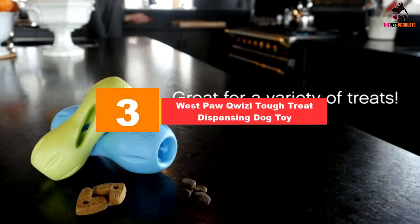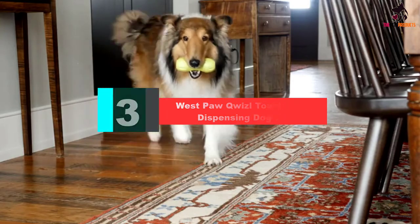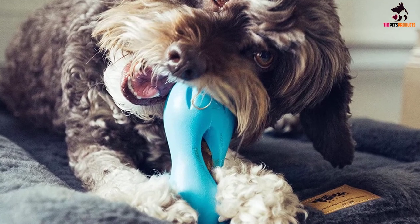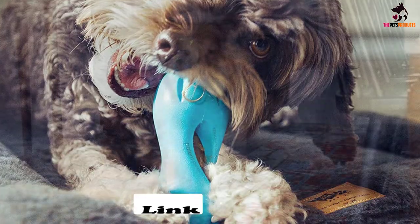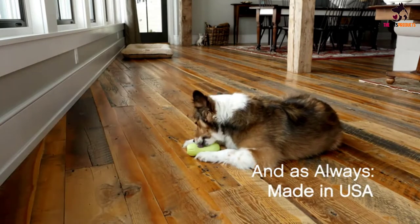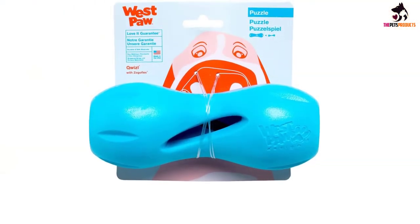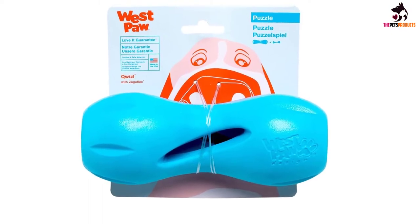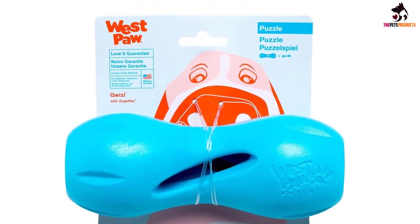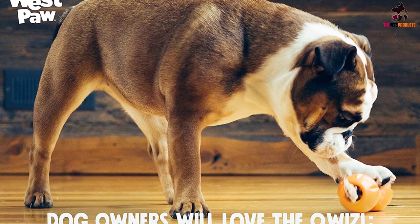At number three we have the West Paw Quizzle tough treat dispensing dog toy. When it comes to treat dispensers, the Zogoflex Quizzle is probably one of the best toys for blind dogs you can purchase. It comes in two available sizes and three colors, and it is suitable for strong chewers as it is made of non-toxic materials that are entirely safe for your dog. The manufacturer guarantees that it contains no phthalate, BPA, or latex, and they even make maintenance easy as you can wash the toy in the dishwasher. The only problem is that it doesn't emit any sounds and is not scented, which can make it tricky to get your dog used to it — but this can be solved by putting scented treats inside the toy.